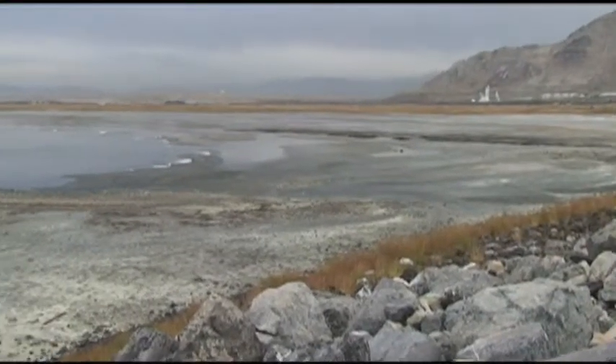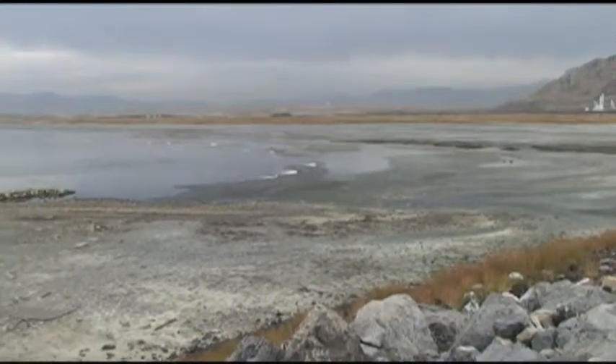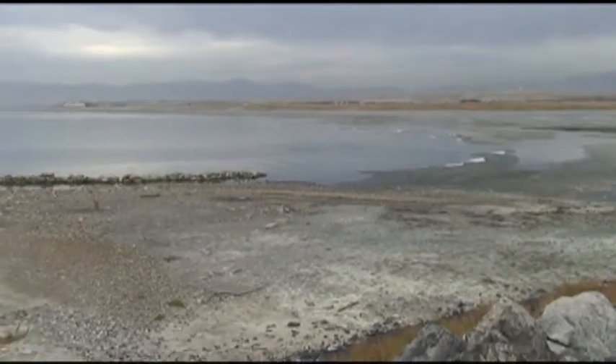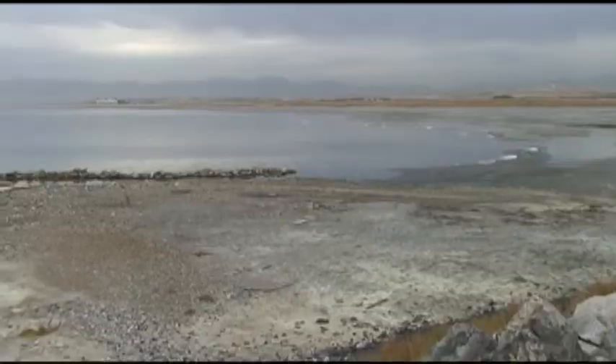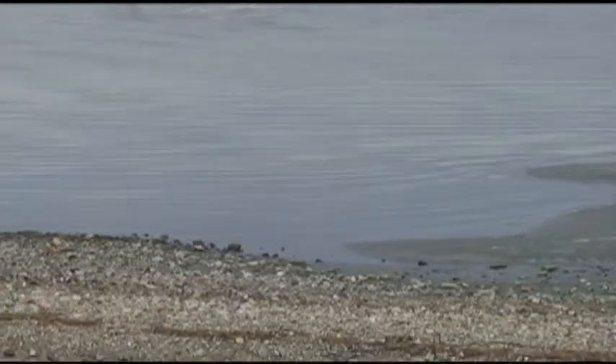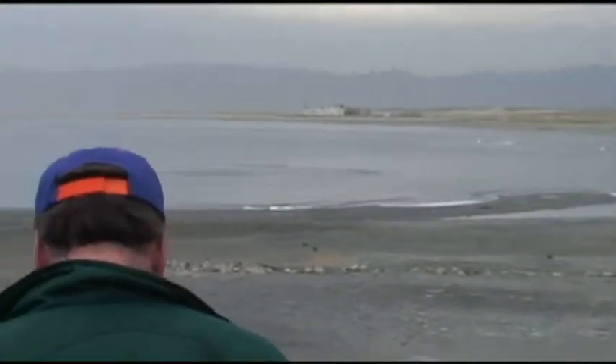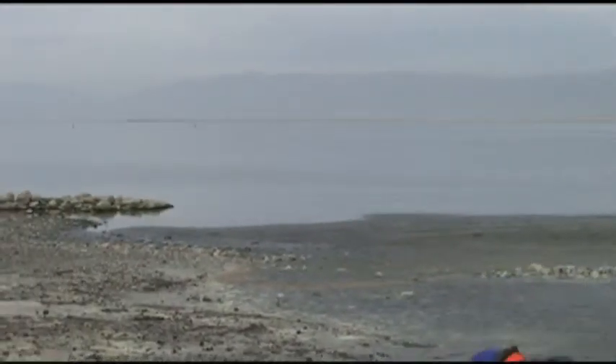Here are some interesting things about the Great Salt Lake. It's around 13% salt — compare that to 5% for seawater and you can get the idea. It's very salty. It's the largest salt lake in the Western Hemisphere and the 33rd largest of all the lakes on Earth. It's around 1,700 square miles and it's a remnant of Lake Bonneville, that ancient lake that existed around 32,000 to 14,000 years ago.